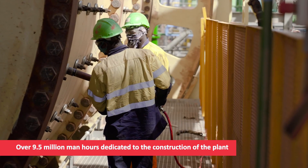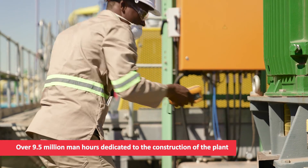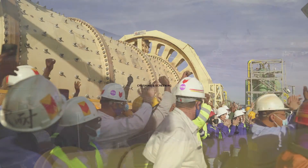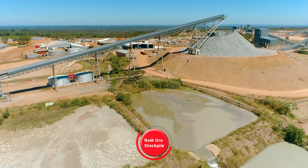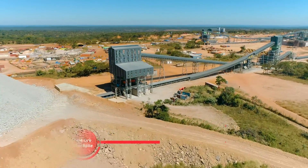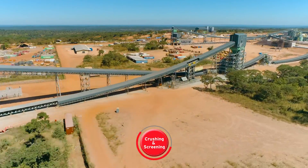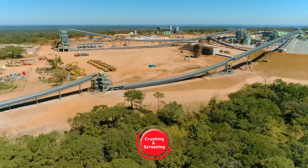Over 9.5 million man-hours have been dedicated to constructing the plant, and final testing and calibration has been completed. Run-of-mine ore from underground, at a rate of 475 tonnes per hour, is fed into the crushing and screening surface plant to prepare the material for the high-pressure grinding rolls.